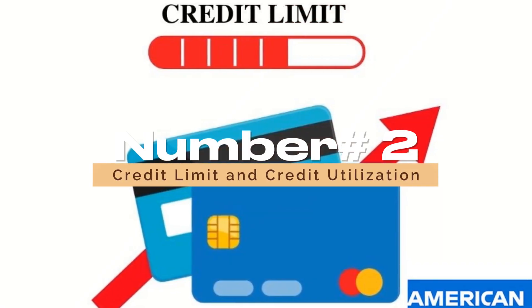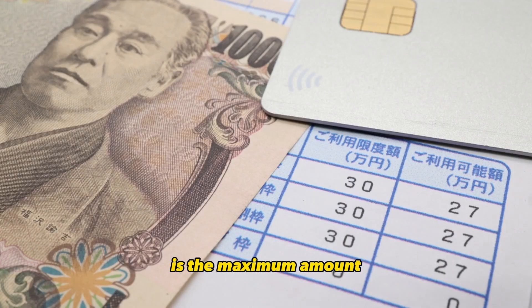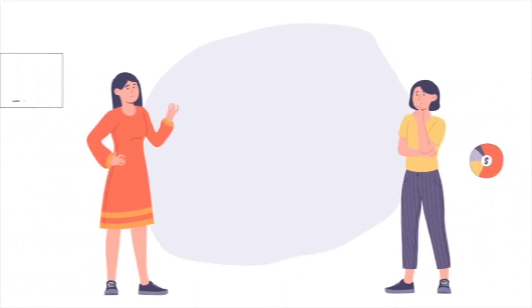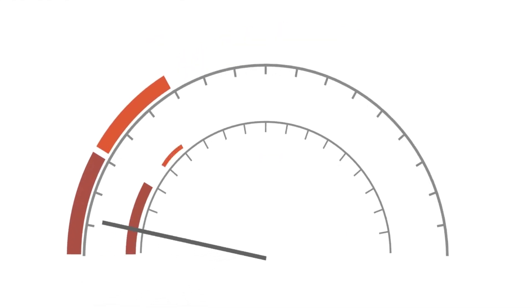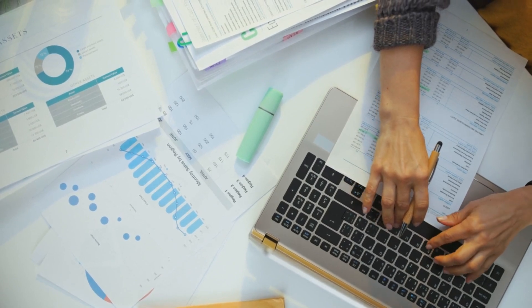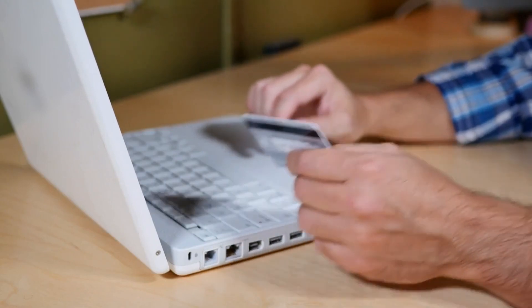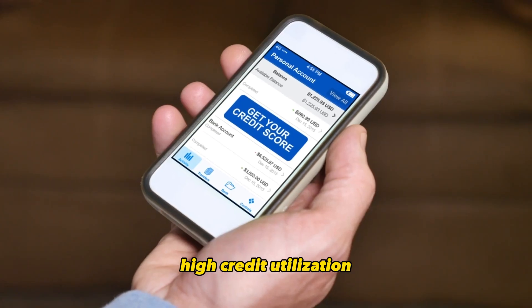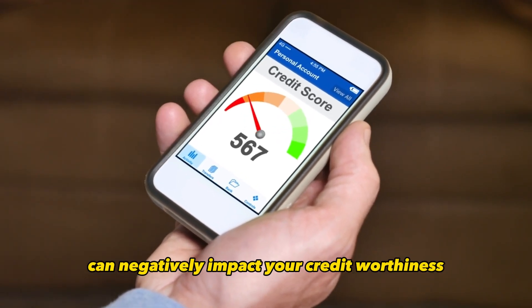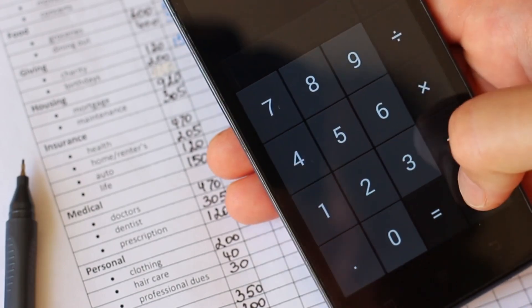Number 2: Credit Limit and Credit Utilization. Your credit limit, also known as your credit line or credit ceiling, is the maximum amount you can charge on your credit card. It's a significant factor because it affects your credit utilization ratio, which in turn impacts your credit score. Credit utilization is the percentage of your credit limit that you're using at any given time. For example, if you have a credit limit of $5,000 and a balance of $1,000, your credit utilization is 20%. Maintaining a low credit utilization ratio is essential for a healthy credit score, so assess whether the offered credit limit aligns with your spending habits.